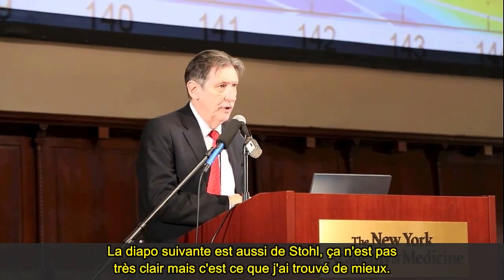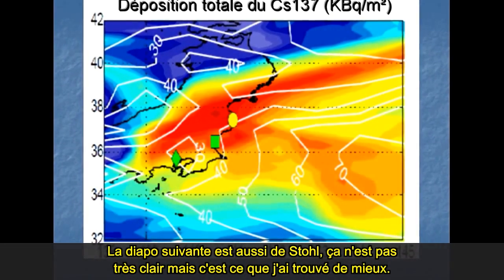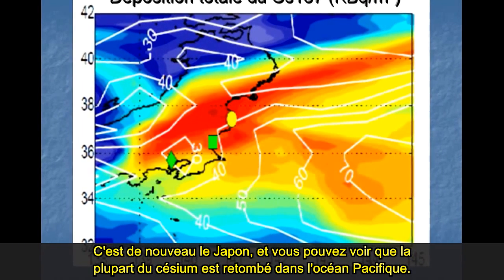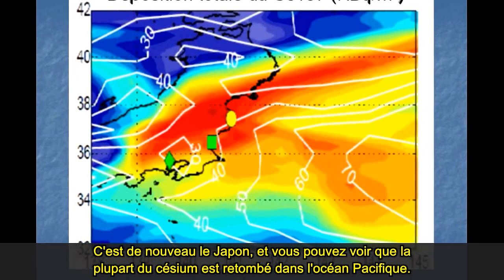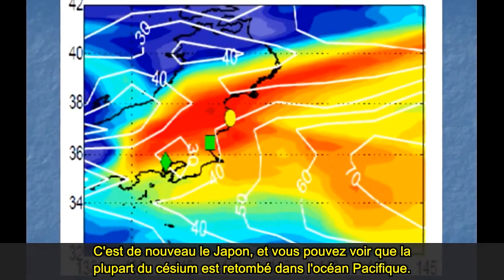The next slide by Stohl again shows Japan, and you can see that most of the cesium actually fell on the sea — on the Pacific Ocean.